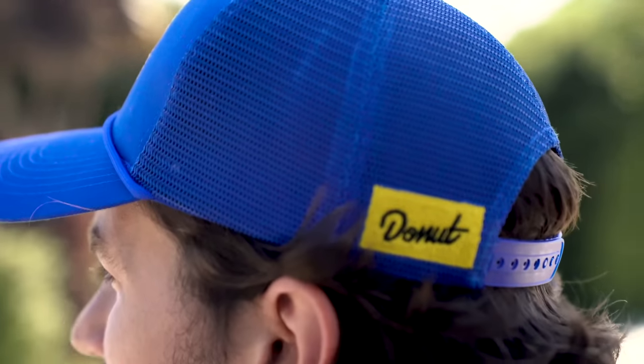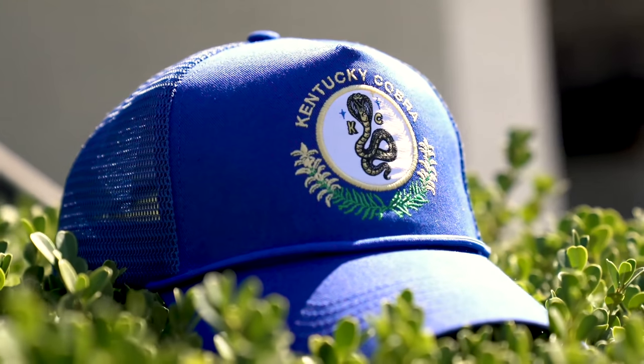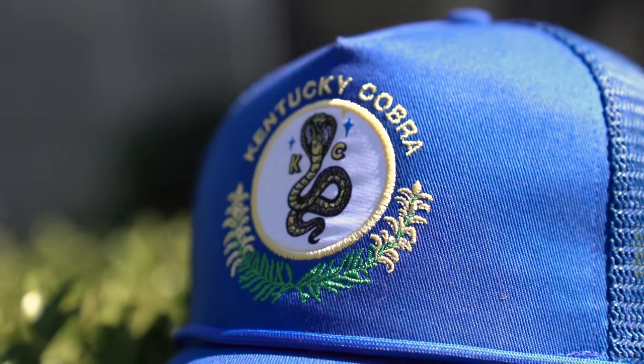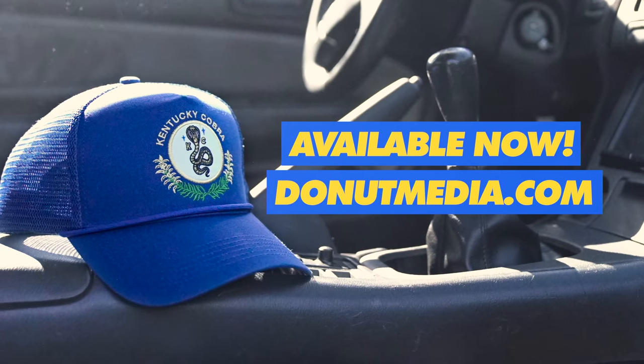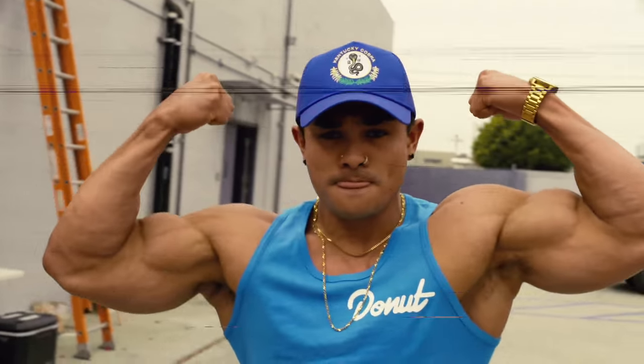I've been waiting so long for these to come out. We've been working on them for a while and I'm really, really stoked on how they turned out. High quality embroidery on the front — that's the new official Kentucky Cobra logo. Donut hit in the back, also embroidered mesh back. I love the fit. It's my new favorite hat. I can't wait to see you guys wearing them — post pictures on Instagram, tag me and I will repost. That's how you're going to look when you buy one.